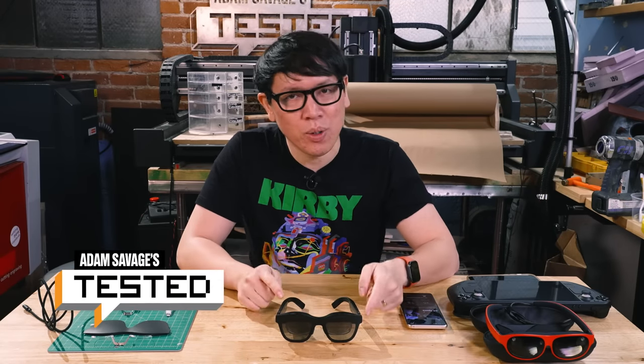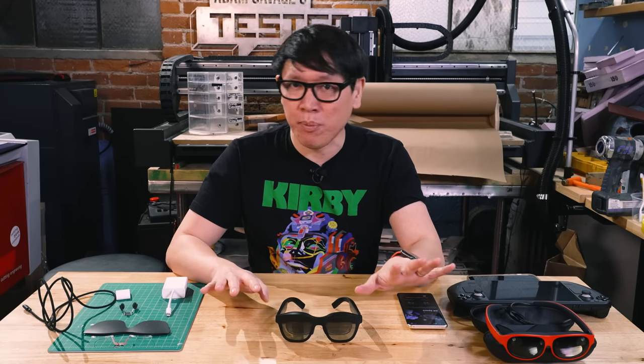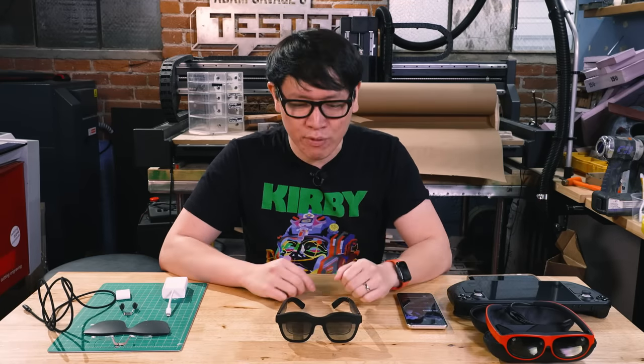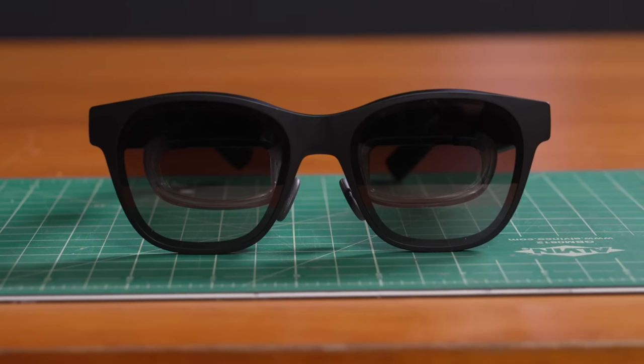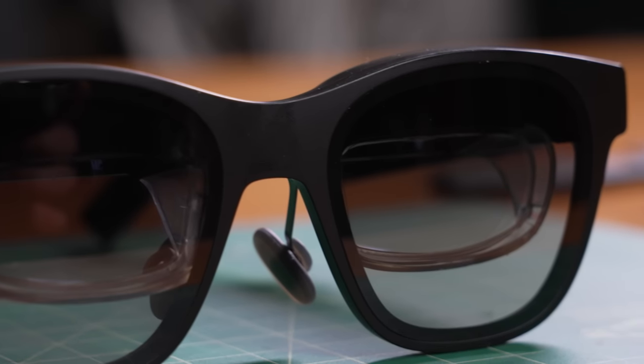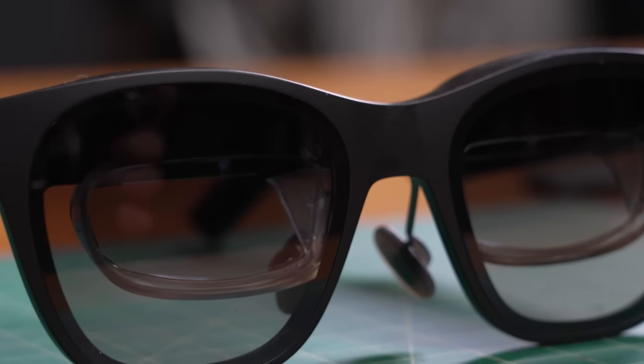Hey everybody, it's Norm from Tested. New year and new gear. I feel like 2023 we're going to see a lot of resurgence of VR devices — we saw a lot announced at CES recently — as well as an influx of augmented reality and mixed reality hardware, which may be confusing for people dipping into this space because the metaverse is very popular as a concept right now. And if you go shopping or watch YouTube videos, you may see devices like the Xreal Air being advertised as a lightweight form factor AR device.